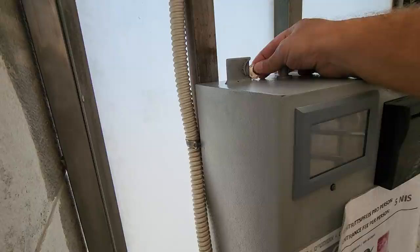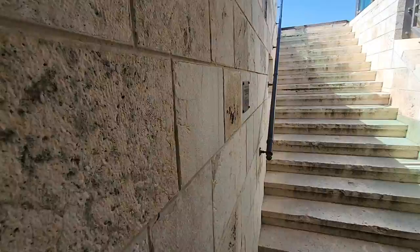That's the 5 shekels. And we are entering. The view is amazing.